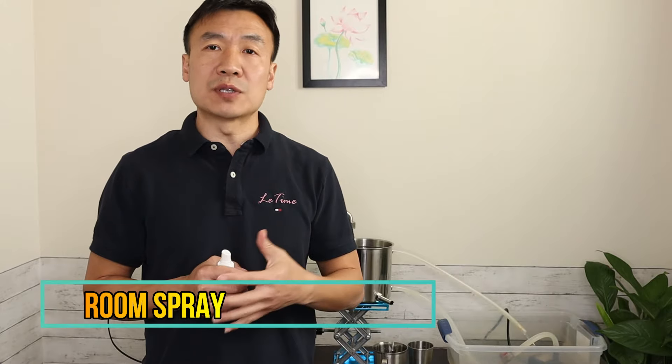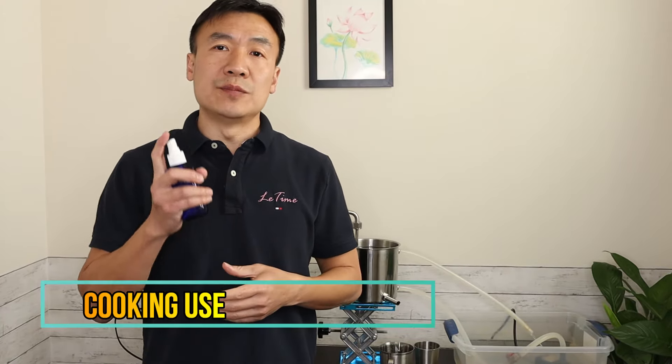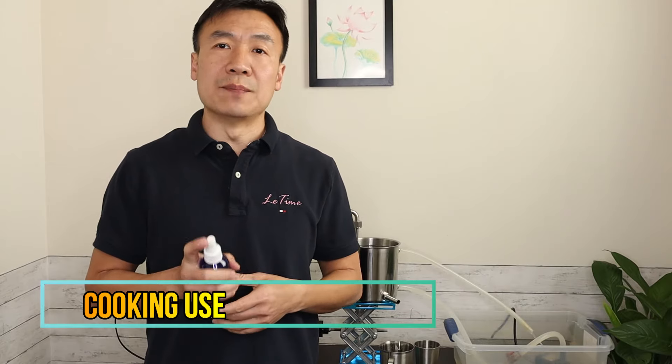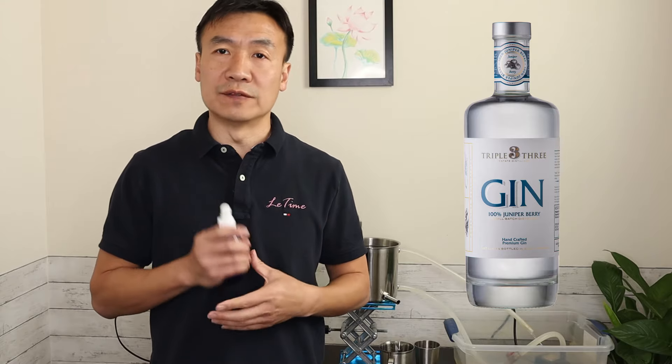Third, it's energetic — it's a perfect home spray. You can spray it in the air or put it in a diffuser. This is wonderful to use during work. Number four is the cooking use. You can use it to marinate meat or put it in a sauce or gravy. Juniper berry has been used in gin, and gin has the flavor of this special fruit.